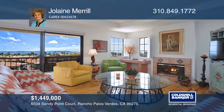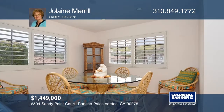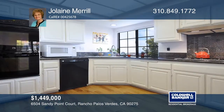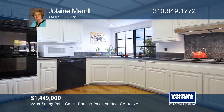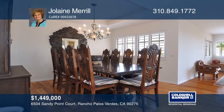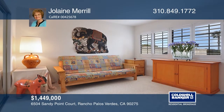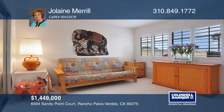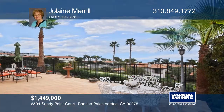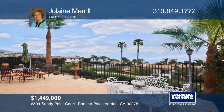Surround yourself with breathtaking views of the ocean and Catalina Island in this stunning sea bluff home. This three-bedroom, three-bath home features a den, dazzling fireplaces, air conditioning, a serene balcony and two spectacular tiled patios ideal for entertaining. This home has been tastefully upgraded with hardwood floors and plantation shutters. The HOA features tennis courts, a pool, spa and gym. Located near Terranea Resort, beaches, golf courses and shopping. For more info, contact Jolaine Merrill.